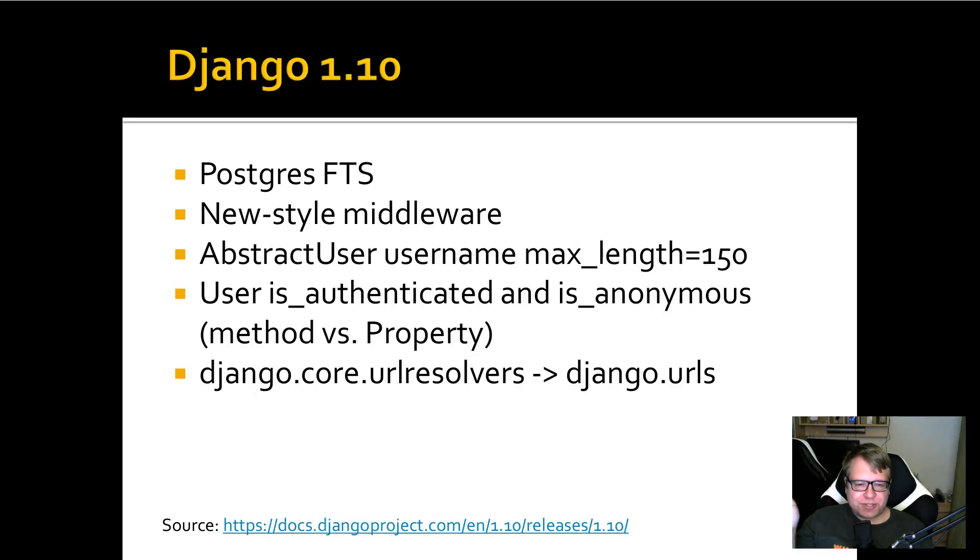In Python terms, is_authenticated and is_anonymous should be properties. In Django they used to be methods, but with 1.10 they found this should really be a property and changed it to a property with method compatibility. At the moment with 1.10 and 1.11 you can use both, but with Django 2.0 you're forced to use them as properties and using them as functions will no longer work. Also, django.core.urlresolvers has been removed and you should use django.urls — we will see that in the example later.